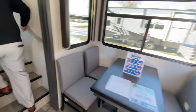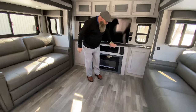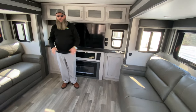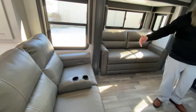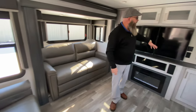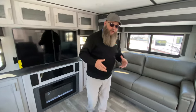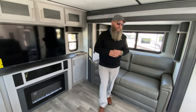Great living room back here. Your television, your fireplace, dual sofas — both of these sofas can be made into beds at the same time. You get power recliners for the theater seats directly across from the television. Lots of cool sitting surfaces up here. The fireplace is a 5100 BTU electric heat source.